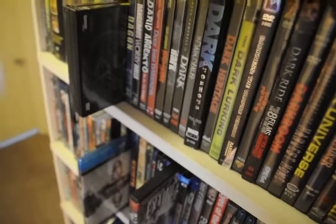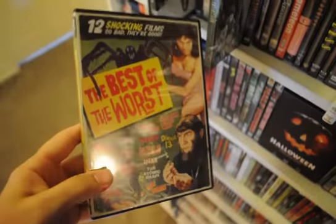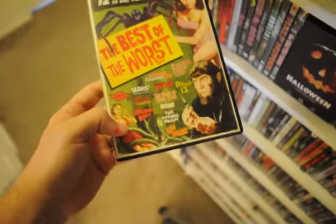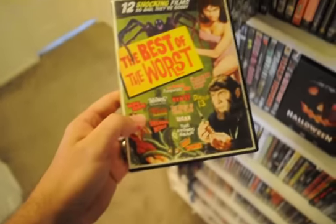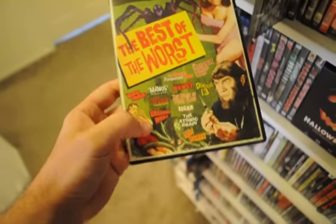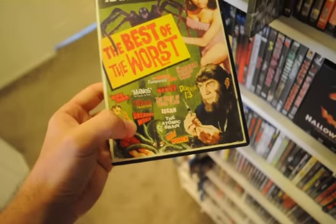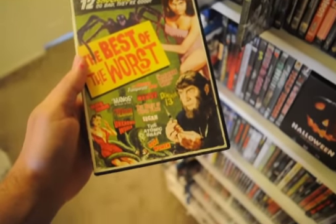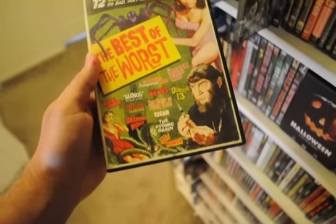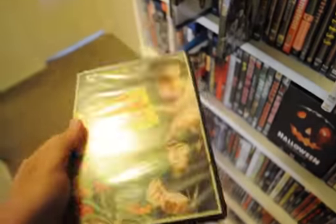Next is the 12-movie pack, The Best of the Worst. Most of these I already have, but there are some I've never had until now — The Ape Man, a really bad Bela Lugosi flick; Unknown World, which I've never heard of; The Atomic Brain, which I know I don't have; and I mainly got it for The Amazing Transparent Man. The only one on Blu-ray is Dementia 13, and I think Shout put a few of these out. I got it for three bucks.